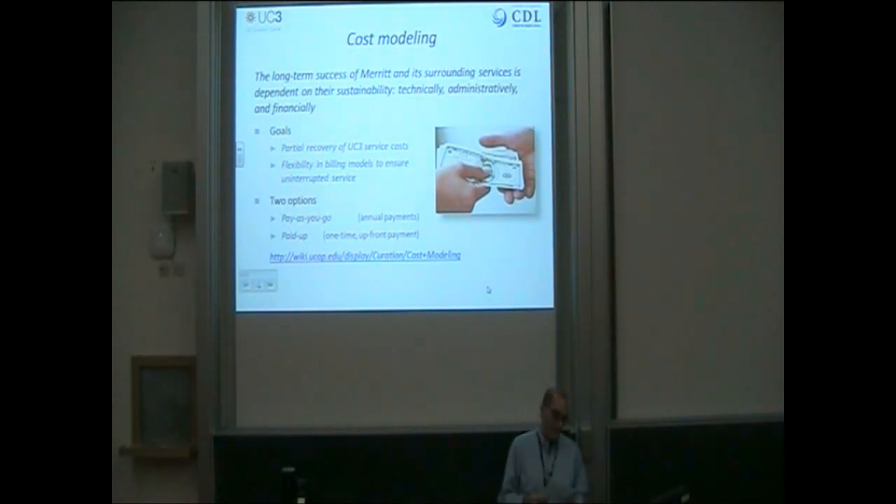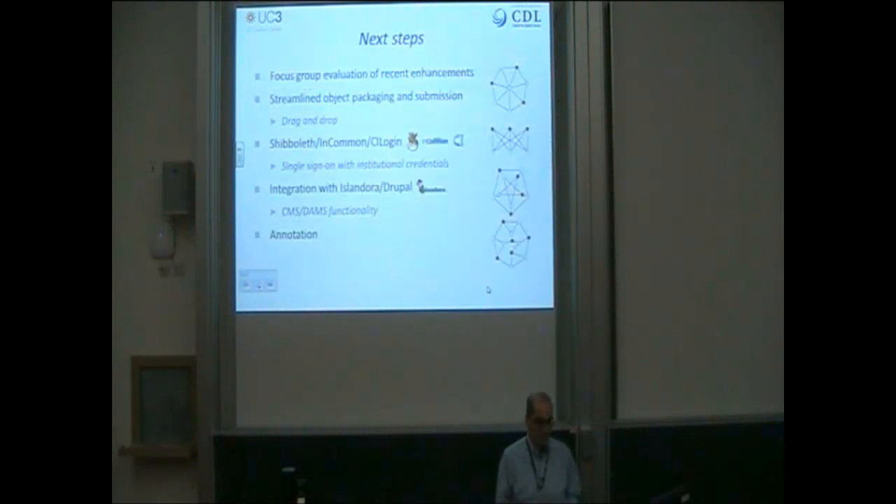Since the long-term success of any repository is dependent on its ability to attract and keep customers, we've been working on some cost modeling analysis to ensure that our partial cost recovery operation remains attractive. We will soon be offering two pricing models: one is an annual pay-as-you-go option; the other is a paid-up option, where the one-time price can be built into grant applications in order to avoid the orphan data problem that often occurs at the conclusion of funded research projects.